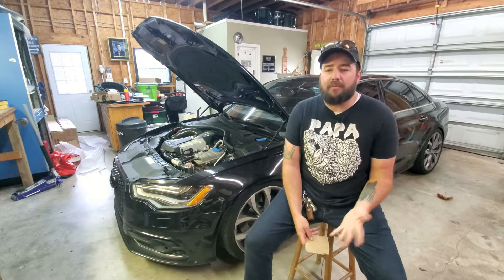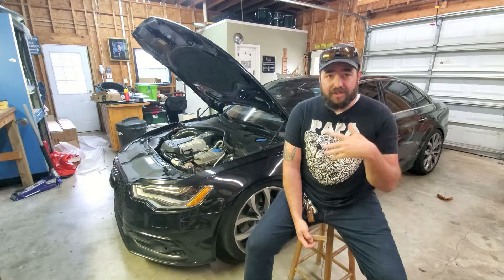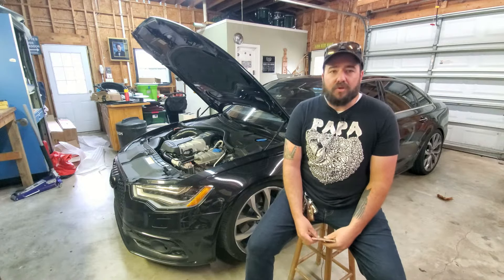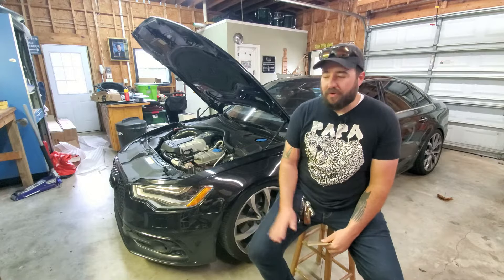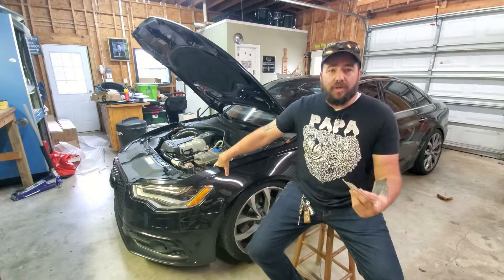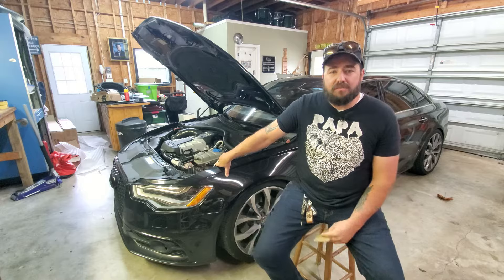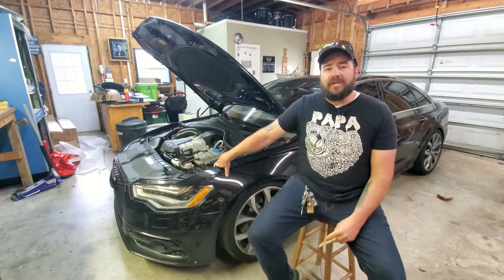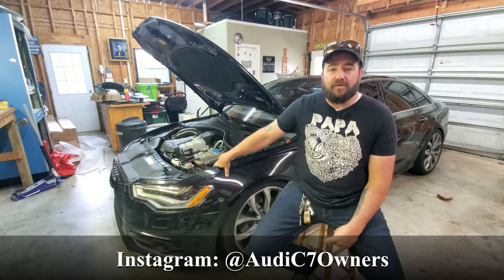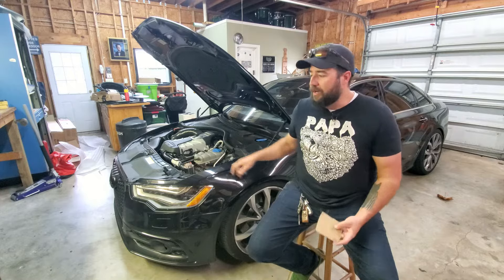Hey guys, Cameron from Audi C7 Owners coming back with a quick video. I've been gone for a little while — took a little family vacation. I'm here with a new video to talk about oil leaks and oil consumption for your 3.0T supercharged engine. If you find my videos helpful, please like and subscribe. Also, follow us on Instagram at Audi C7 Owners — we're still trying to get to 2,000 followers so we can give away some test pipes from Canada Performance.